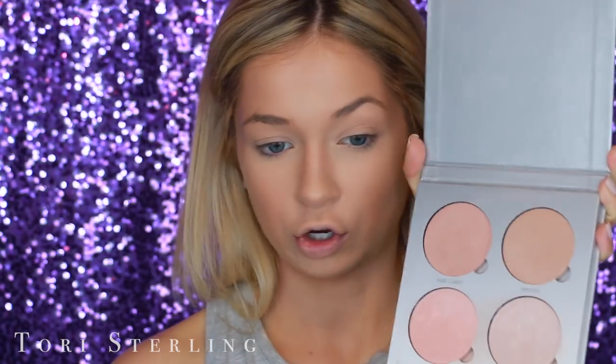Then I'm going to go in with some highlight. This is the Anastasia Glow Kit — I'm going to mix the shades Starburst and Crushed Pearl. I'm just popping this right on my cheekbones. Now I'm going to move on to lashes. Falsies are the way to go — they make your eyes look so open and awake, and it looks like you spent a lot of time on your makeup.